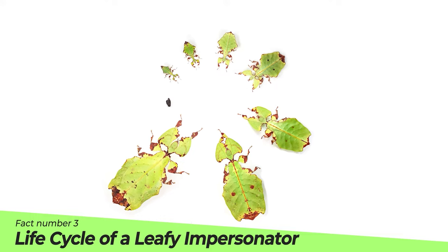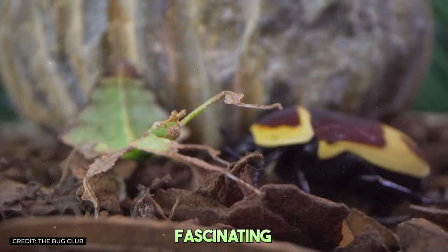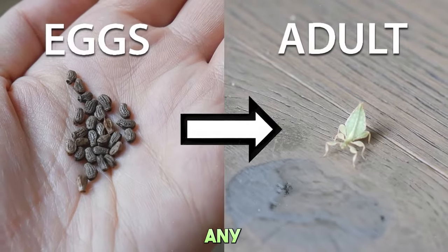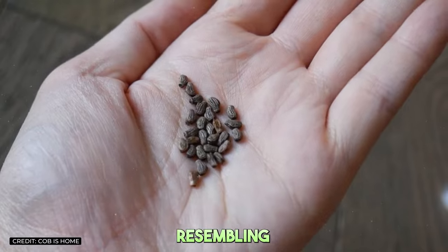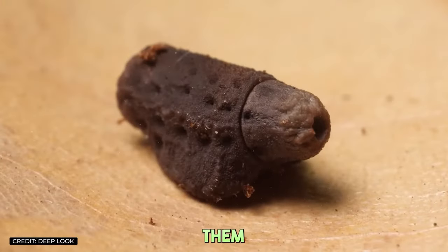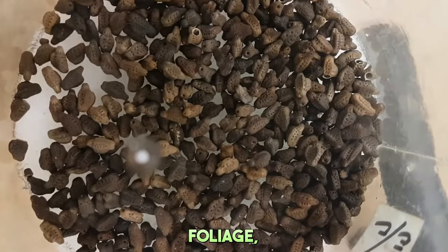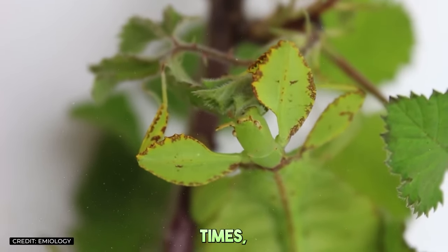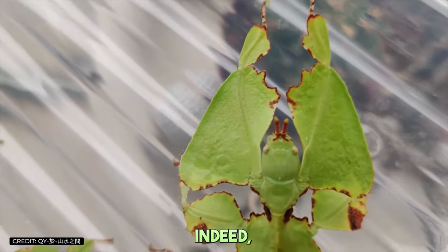Fact number three: Life cycle of a leafy impersonator. The life of a leaf insect is as fascinating as its appearance. From egg to adult, these insects undergo a transformation that would make any metamorphosis enthusiast green with envy. Their eggs, cleverly resembling seeds, are dropped to the forest floor, tricking ants into dispersing them as if they were plant seeds. Once hatched, the nymphs climb up into the foliage, beginning their leafy masquerade. As they grow, they shed their skins multiple times, each stage adding more detail to their leafy disguise.